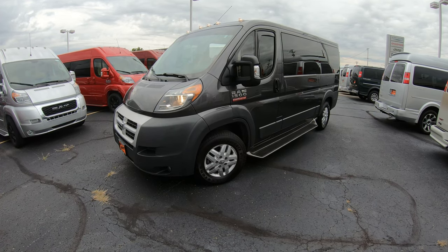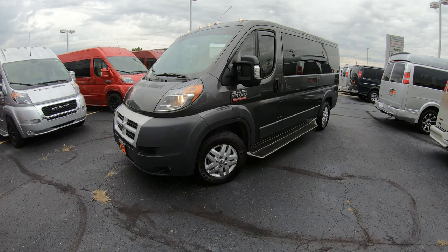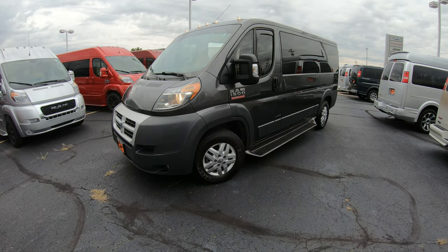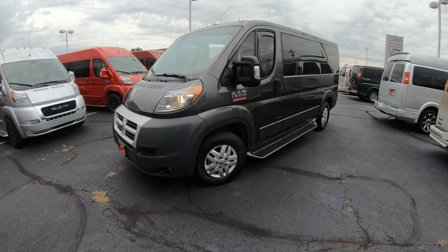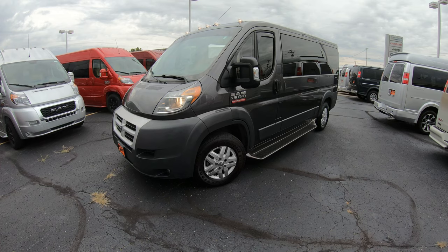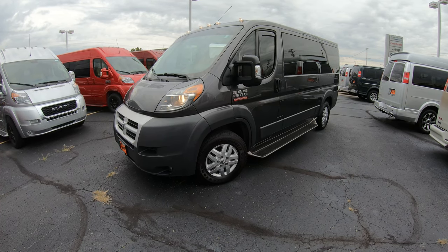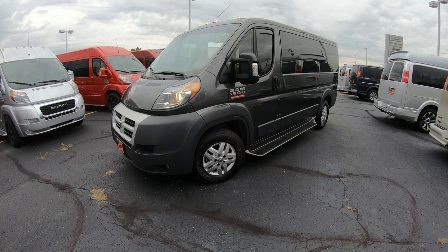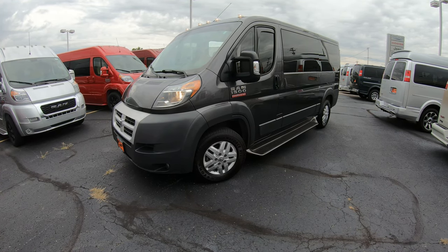If you're on YouTube, please hit that subscribe button, give us a like, maybe throw a comment down below so you can be assured you see all of our new arrivals as soon as they hit the lot. If you'd like to see any of the still pictures or a full description of this particular conversion van or anything else we have in stock, please visit our website at SherryVans.com. That's S-H-E-R-R-Y-V-A-N-S.com.